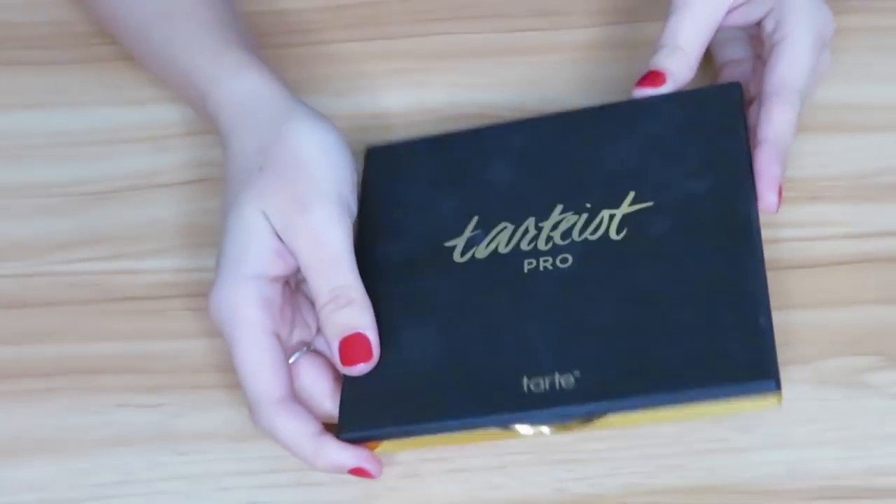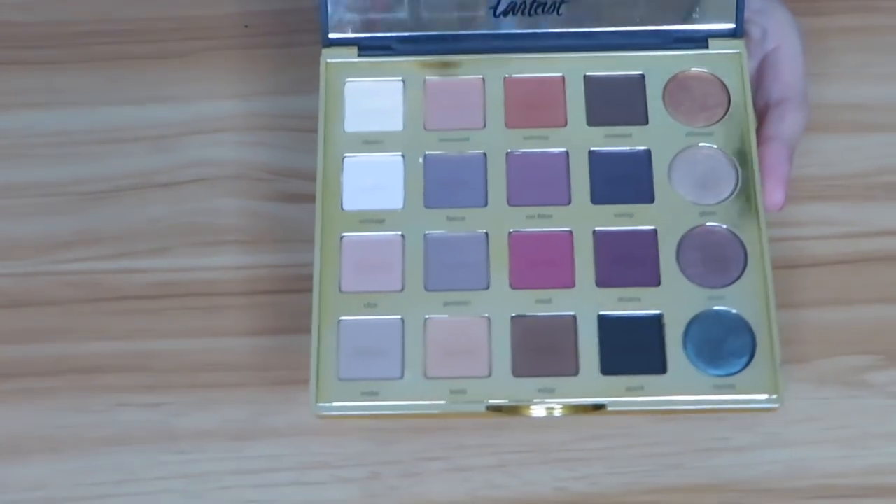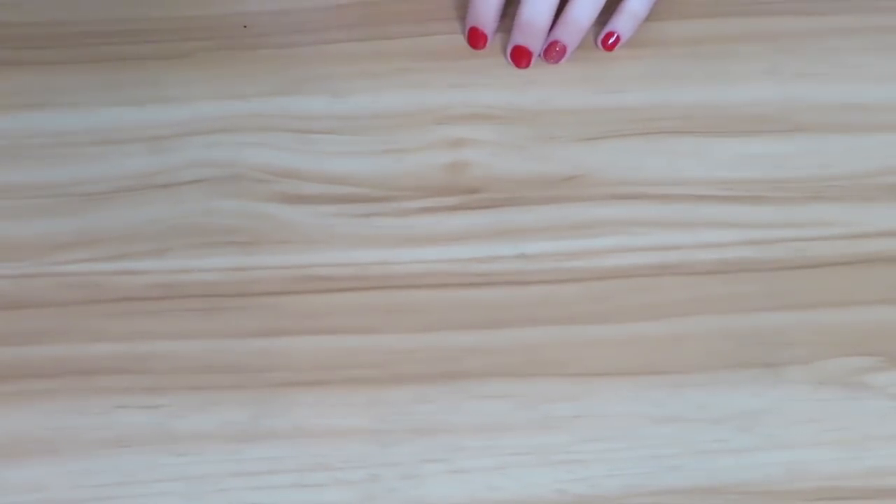First I have the Tartist Pro palette. I got this as a gift for Christmas one year. I have not really used it that much — I've used it a few times — and I am going to hold on to it because I do like it from the few times I did use it.